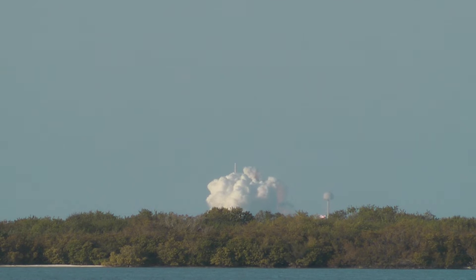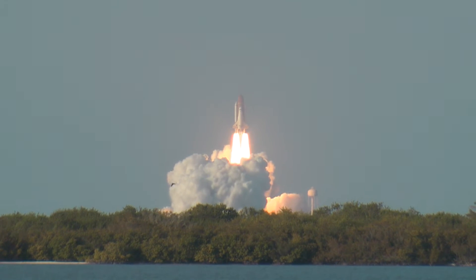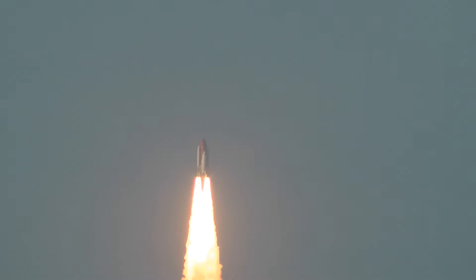Booster ignition and liftoff of Discovery — a tribute to the dedication and hard work of the American space shuttle team. The shuttle is clear of the tower, clear to the world.